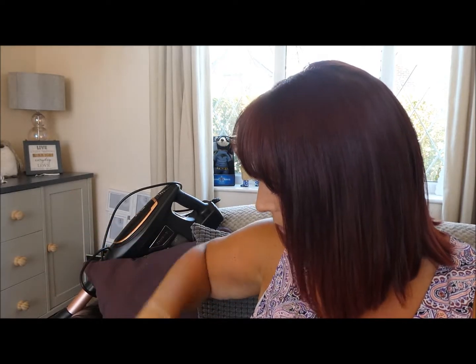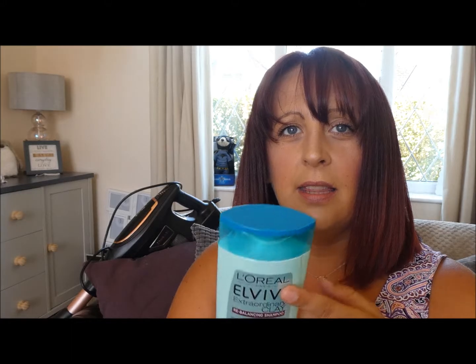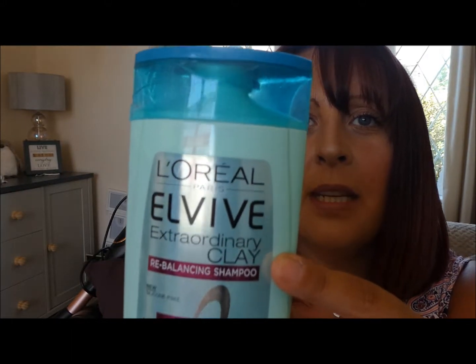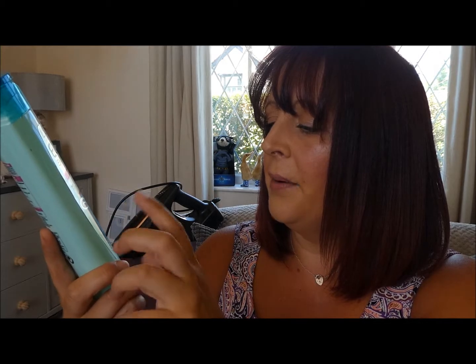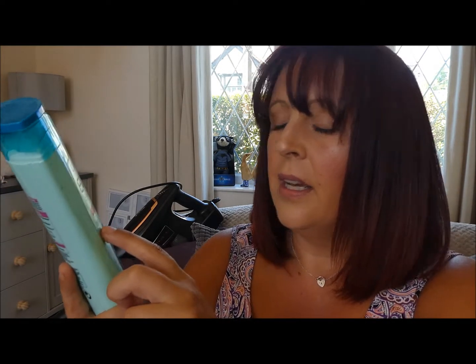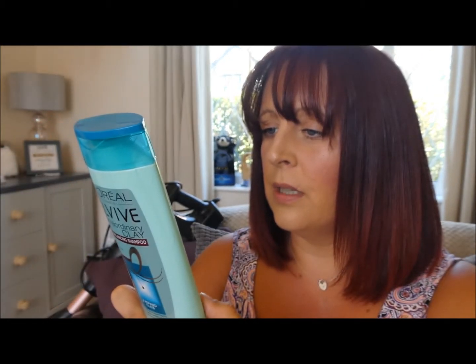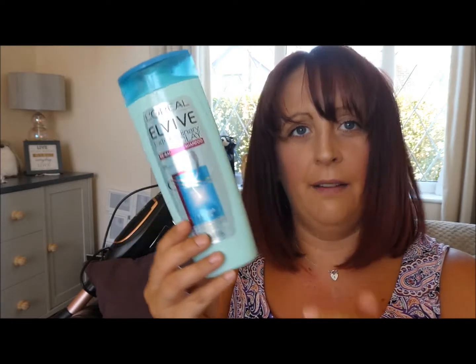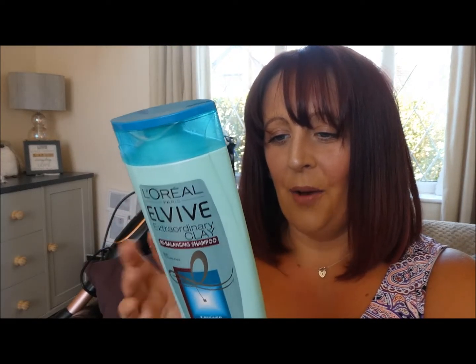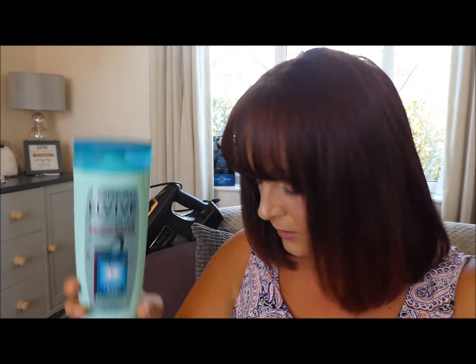I'm going to start with some hair and beauty bits. This is the L'Oreal clay shampoo — it's got three refined clays. It's silicone-free, which is why I picked it up. It claims 72 hours of pure lightweight roots, fluid-free moving lengths, and exquisite radiance. It's for oily roots and dry ends, which is what I tend to have, although my roots aren't that oily — it's more that I have really dry ends.